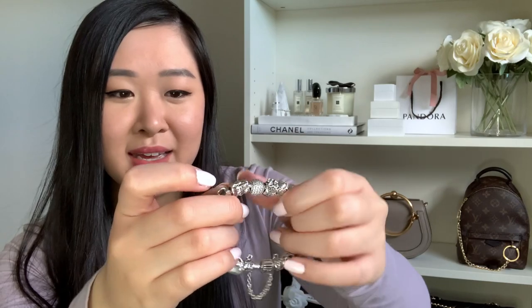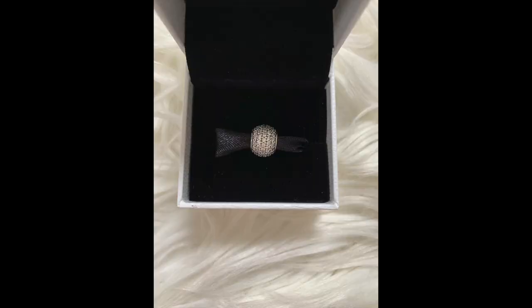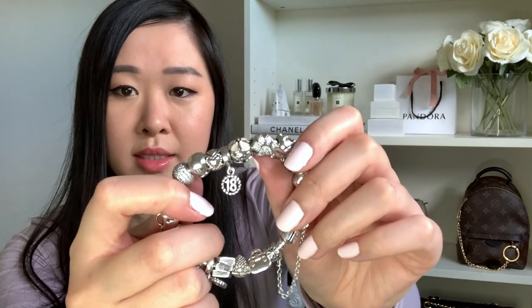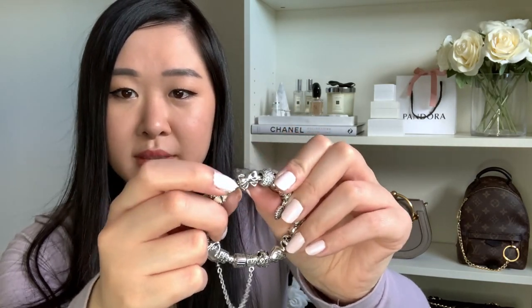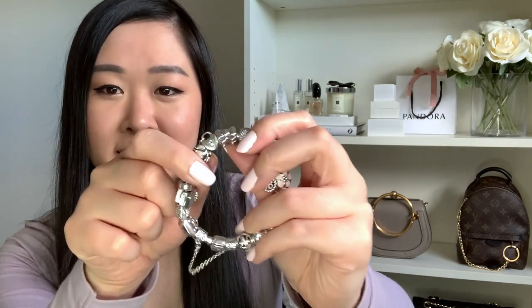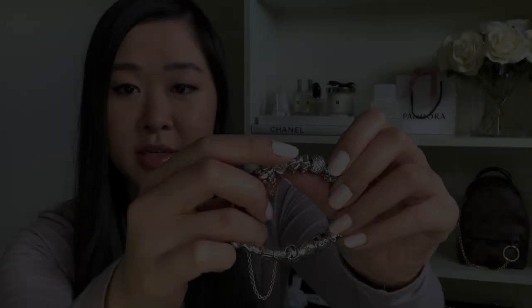Next to that I've added a simple pavé charm — nothing to it but all pavé stones — which ties in nicely with the giant pavé paw, adding a bit of sparkle throughout. Then next to that I've got a little bow charm — I have two of them; I gifted one to one of my best friends since she also has a bracelet, so it symbolizes our friendship. She has one and I have one.